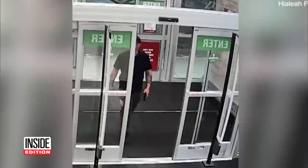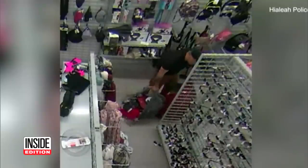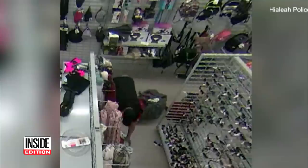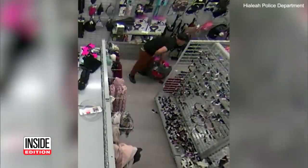This is the alleged shoplifter when he walked into the Burlington store in Hialeah, Florida. He's empty-handed, but no longer after he heads right for the ladies handbag aisle. He's so full of loot, his pants are falling off. He doesn't seem to be very choosy about what he's stealing, and it's a lot to carry.